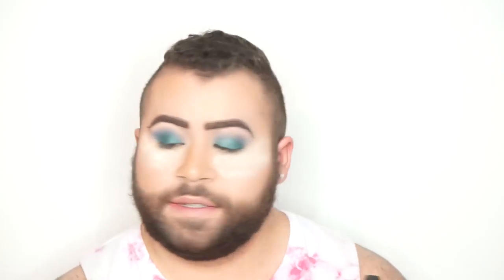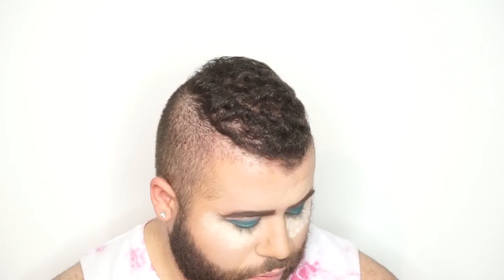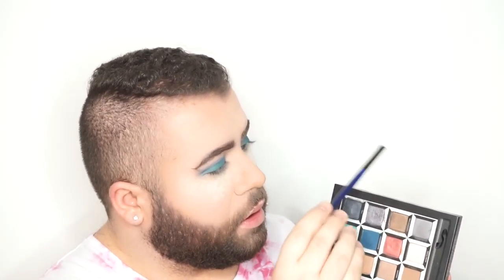Now we're just going to go back in and do some touch-ups with Metamorphosis. Then we're going to go in with this flat Morphe brush, go into Bandersnatch, and go underneath the eye. And then go in with the Morphe blending brush, go into Metamorphosis, and buff out that Bandersnatch.